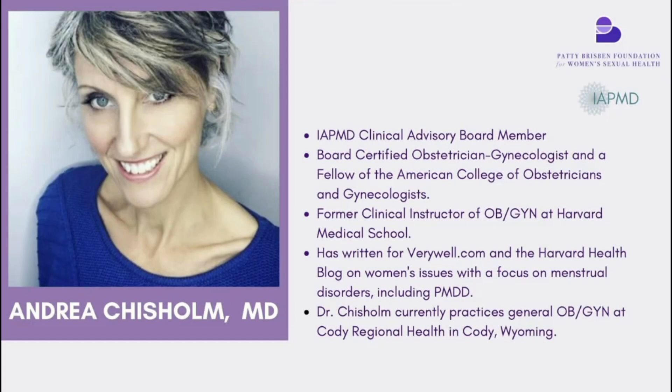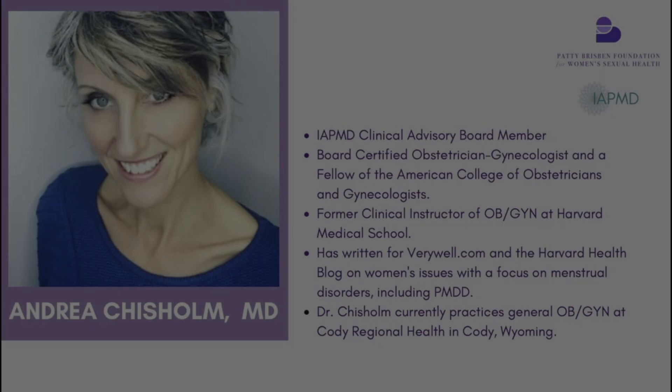I'd like to introduce Dr. Andrea Chissel, MD, who is a board-certified obstetrician gynaecologist and a fellow of the American College of Obstetricians and Gynaecologists. As Laura mentioned, I've been involved with IAPMD for a number of years now, really from its pretty much first year of existence.